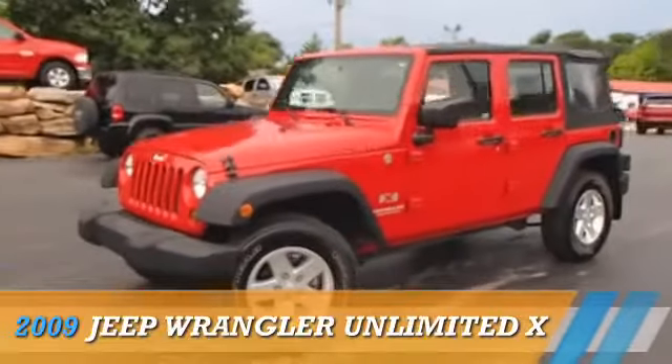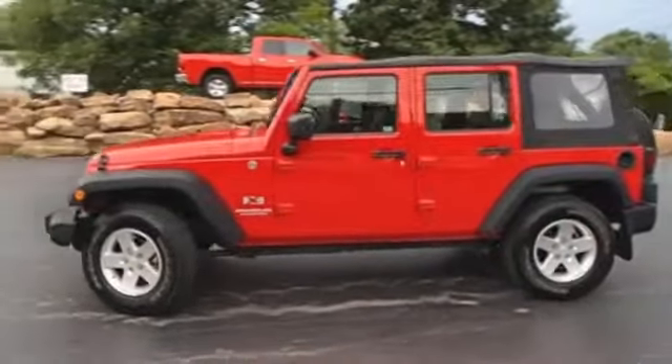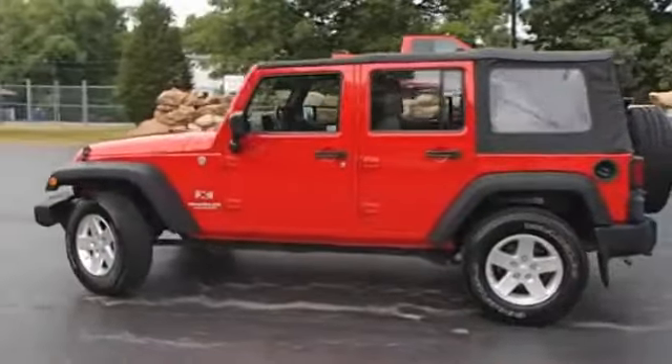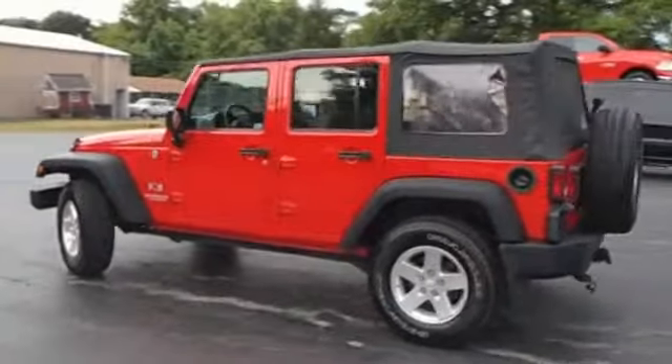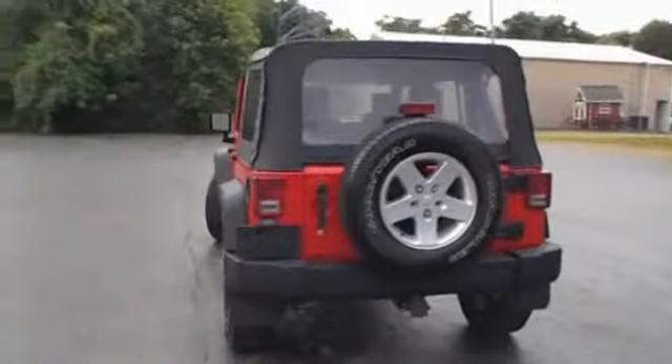Presenting the 2009 Jeep Wrangler Unlimited, powered by 4-wheel drive, a 3.8-liter 6-cylinder engine, and a 6-speed manual transmission. The features include alloy rims.